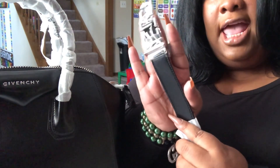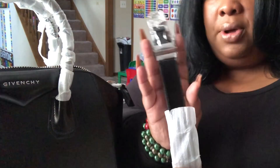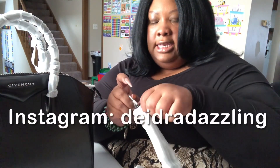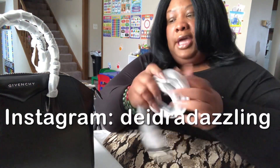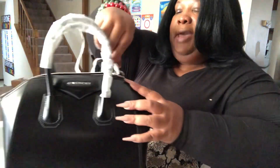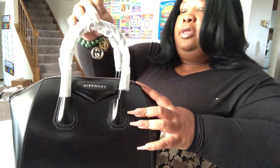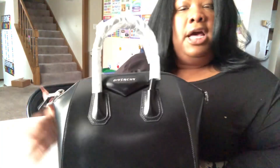Look at the quality on that — absolutely gorgeous, silver hardware, impeccable. If you are interested in purchasing her, go ahead and DM me on Instagram and she will be yours. This is all resale, so I'm here for the resale. This is a really good quality bag — I absolutely love her and you can do a lot with her.